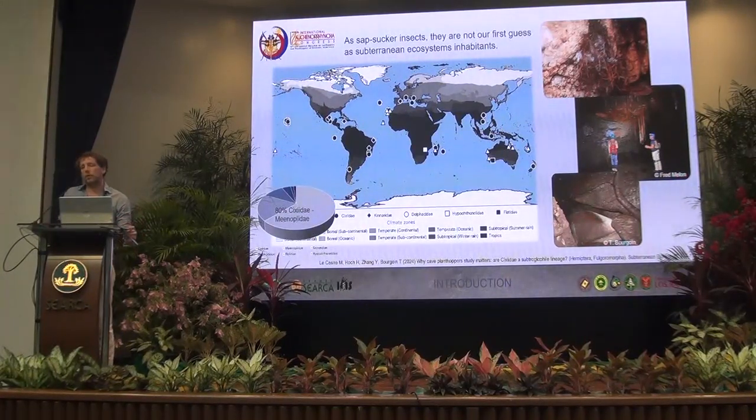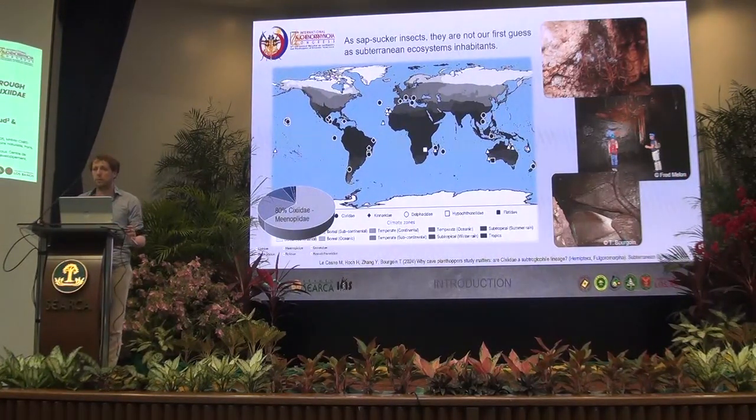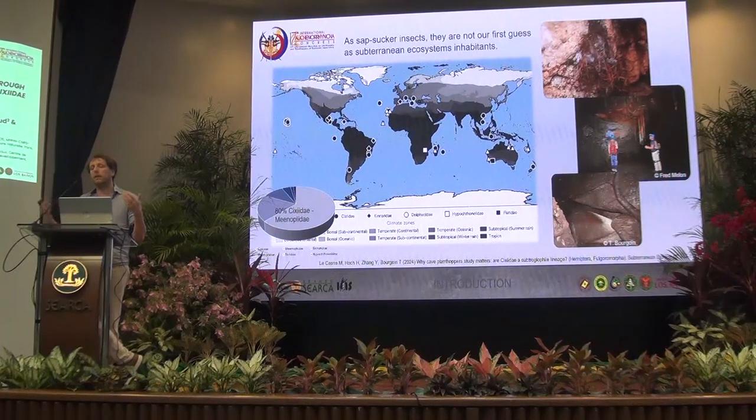If we focus on the troglobionts, we can see that it's mostly two families with 80% of the species. Of course, it's the Psyllidae and the related family, and that brings the question of whether those families would have a pre-adaptation to live underground. Even if the biology is poorly known, we have observations that the larvae are living close to the soil or in the soil, and feeding on roots — so that can be maybe one of the pre-adaptations that can lead to cave colonization.